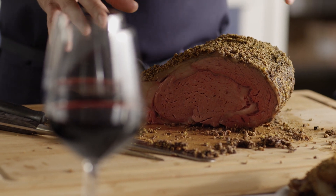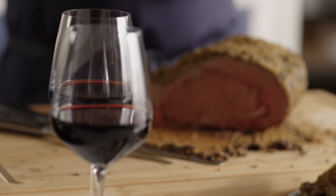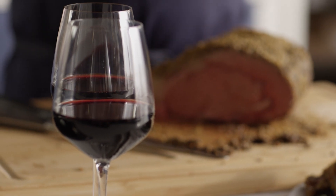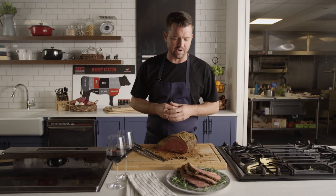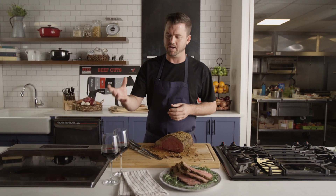The marbling in this beautiful rib roast is gonna do really well with the Cabernet. The marbling is gonna give it that really nice richness and great flavor that you're looking for in a rib roast, and the Cabernet is gonna pair really well with that because it's gonna be nice bold flavors that stand up to those flavors.